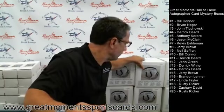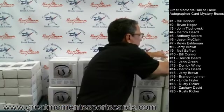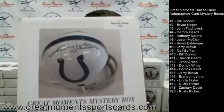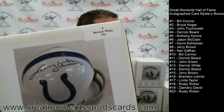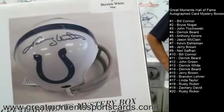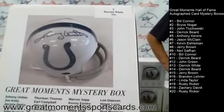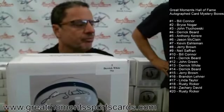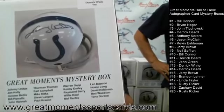We also have the mini helmet boxes. These were $79.99 — every box had a Hall of Fame autographed mini helmet, and one of them has a great-looking Johnny Unitas throwback mini helmet. Others in the edition include Jim Kelly, Jerome Bettis, Bill Parcells, Earl Campbell, Mike Ditka, and Steve Largent. It's tough to get a mini helmet for under $99, and we produced twenty of these boxes.